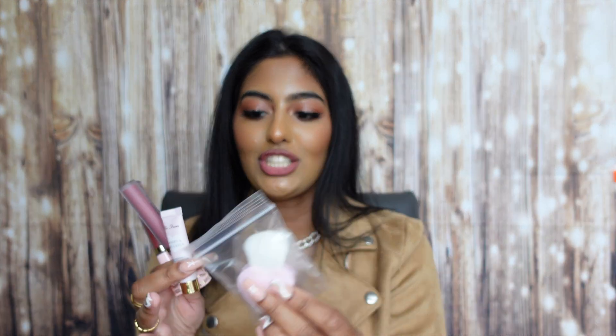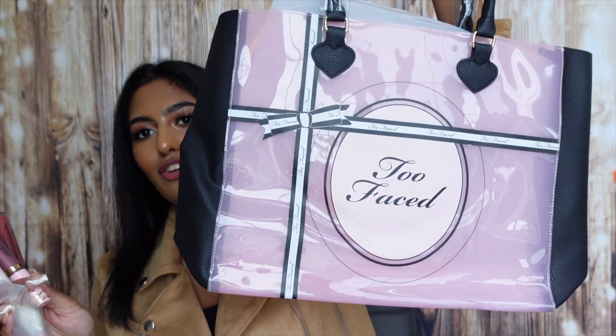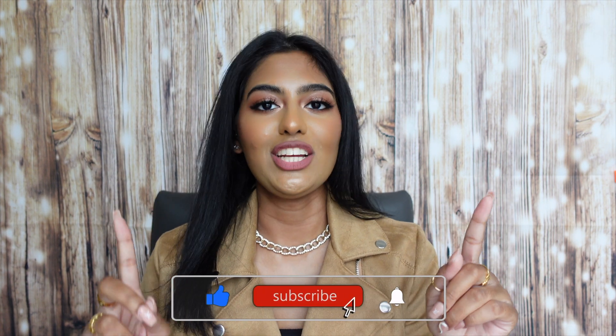So this Too Faced point perk consisted of the two Lip Injection liquid lipsticks in two colors, the Primed and Poreless miniature primer, the cute little brush, and the tote bag. Honestly, not bad for 750 points — these are so cute and I absolutely love them. If you guys have points building up in your Sephora BI account, I would definitely say to save up and get some of these rewards because they are pretty amazing. I'm definitely going to keep saving my points to get some of the bigger and better rewards. If you enjoyed this video, please subscribe, turn on post notifications, give this video a thumbs up, and I will see you guys in my next video. Bye!